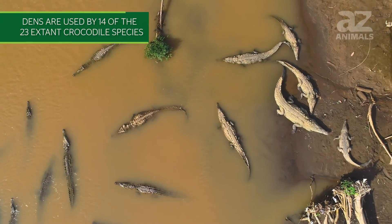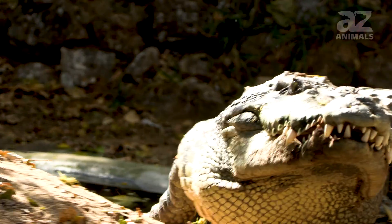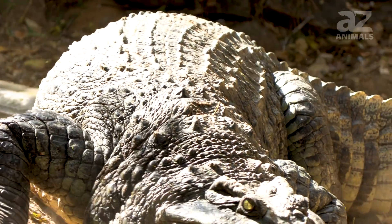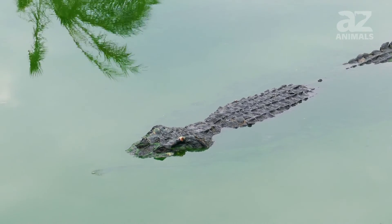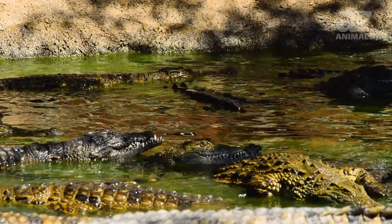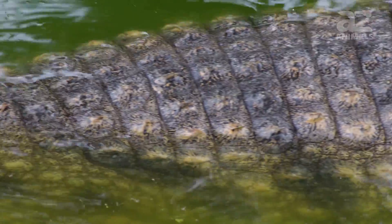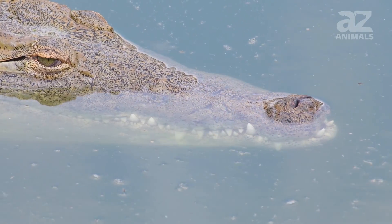Dens are used by 14 of the 23 extant crocodile species, and here you will discover the massive crocodiles that live in dens 40 feet below the surface. Most crocodiles that create dens only dig them a few feet underground. Crocodiles are some of the largest reptiles in the world and are also top apex predators in their habitats. Let's look at the deadly crocodile that can live in dens as deep as 40 feet underground.